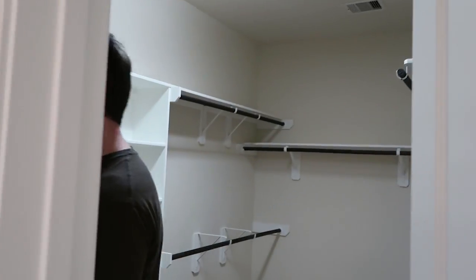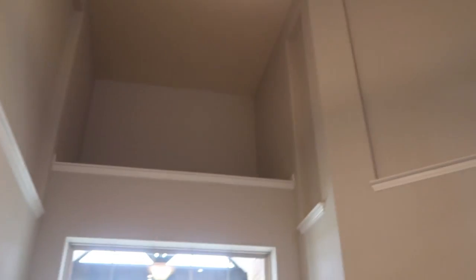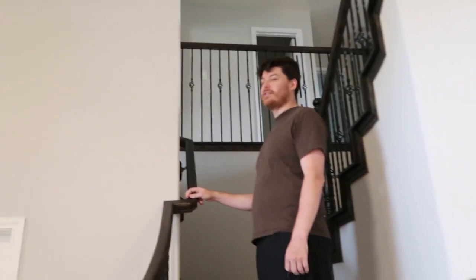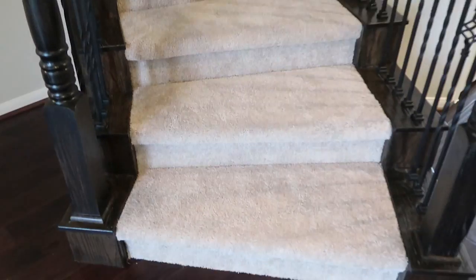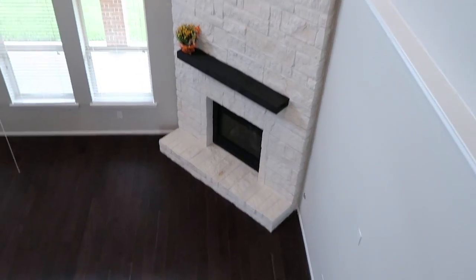And then our closet - it extends back further than it looks. Kyle was pointing out the alcoves, and there are lots of little alcoves we'll figure out what to do with. The floors match obviously. Looking out from up here you can see the same balusters on the staircase, which are pretty.